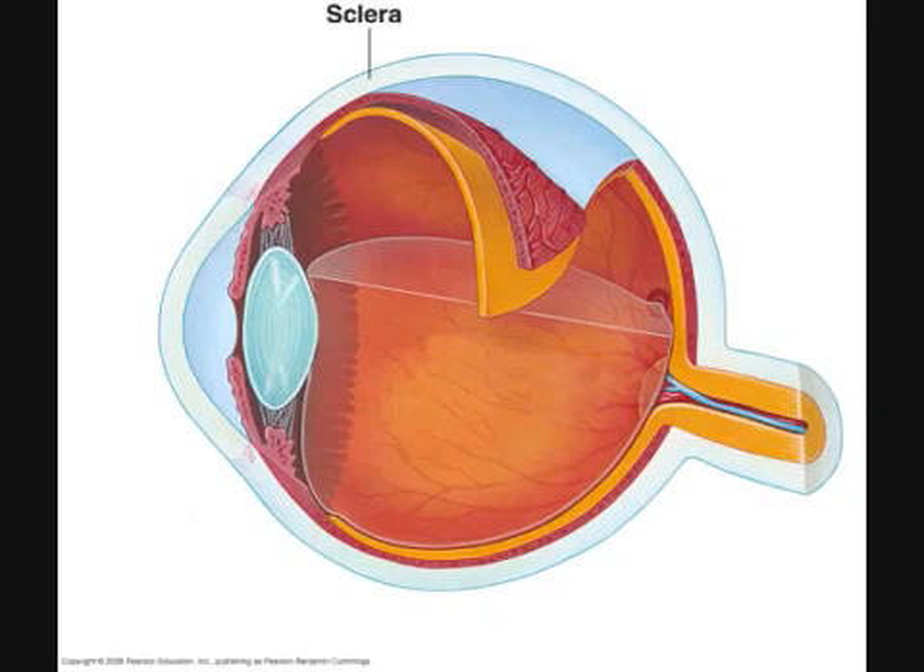Sclera. The sclera is the outermost layer of the eyeball — the fibrous tunic. The sclera is the white part of the eye and is where the muscles that move the eye attach. At the front of the eye, the sclera becomes the transparent cornea.